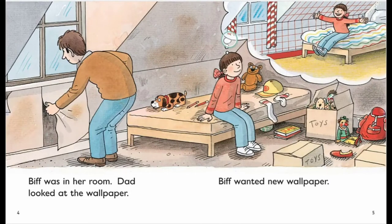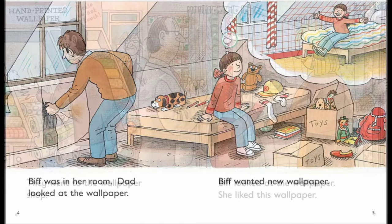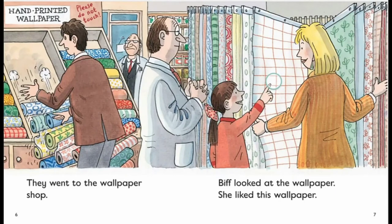Pip was in her room. Dad looked at the wallpaper. Pip wanted new wallpaper. They went to the wallpaper shop. Pip looked at the wallpaper. She liked this wallpaper.